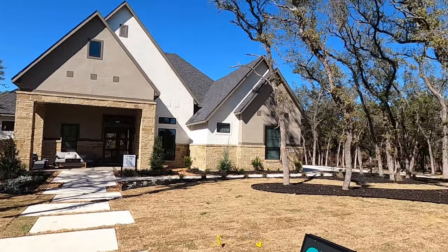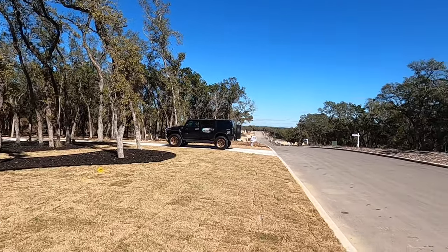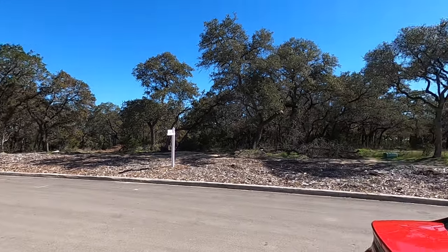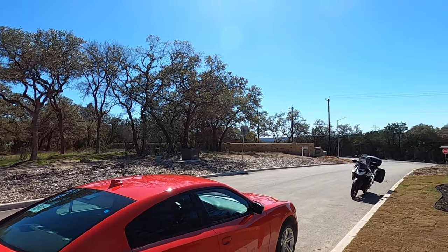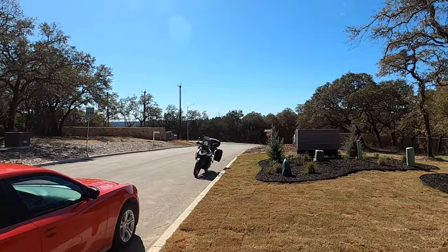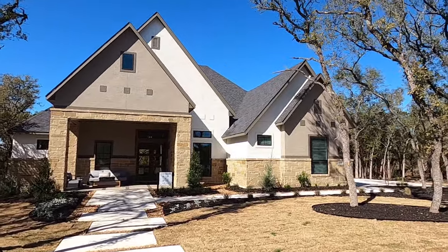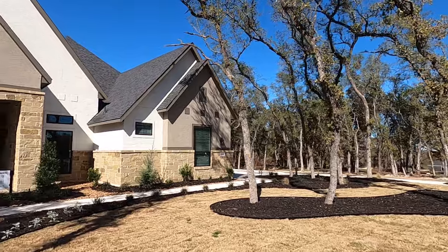This model is absolutely gorgeous, and so is this area. Tons of oak trees, very quiet. This is not going to be a large mega neighborhood like Vintage Oaks at all. It's going to be a very quiet neighborhood with great schools — Comal ISD — and the property tax rate is right at 2%. The other community, Enchanted Bluff, is just right across the street. I love the community of Garden Ridge. They just haven't had a lot of new communities come in, and all of a sudden now we've got two.